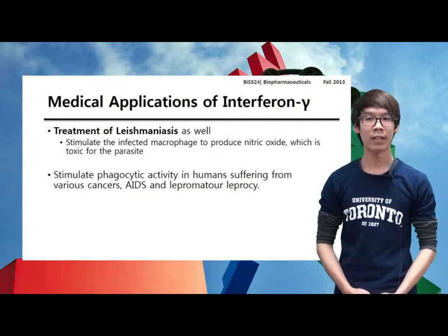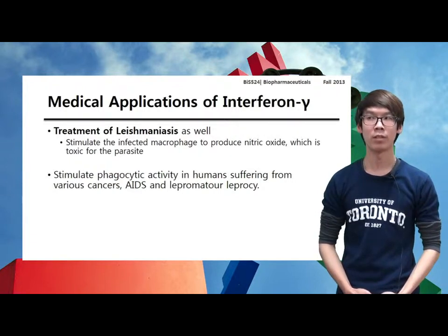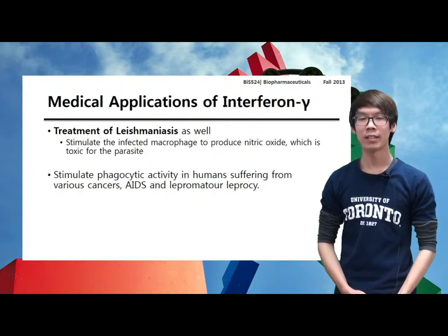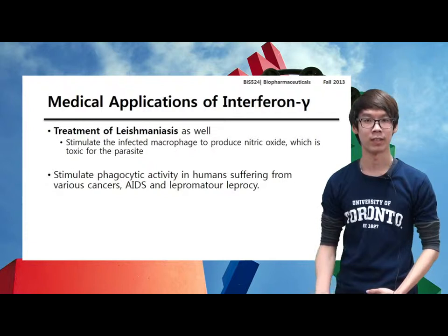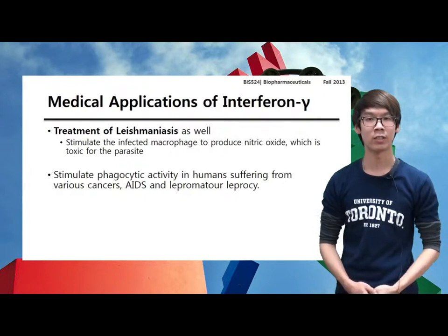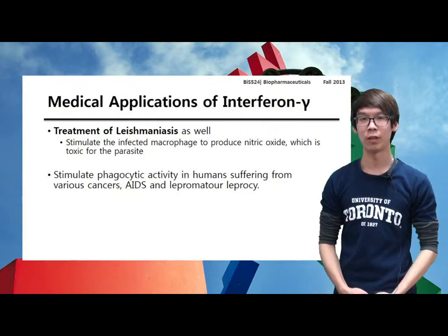Interferon gamma has also proved valuable in treating leishmaniasis, which is a disease common in tropical and subtropical regions caused by a parasitic protozoan of the genus Leishmania. Interferon gamma appears to stimulate the infected macrophage to produce nitric oxide, which is toxic for this parasite. Additional studies illustrate that interferon gamma can also stimulate phagocyte activation for the treatment of AIDS and other diseases.